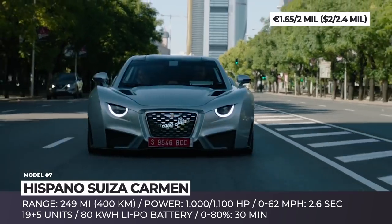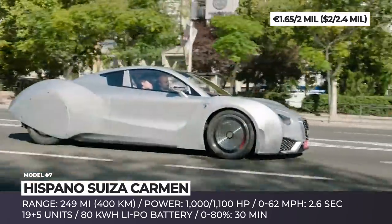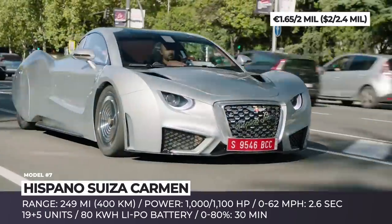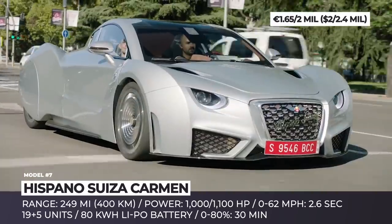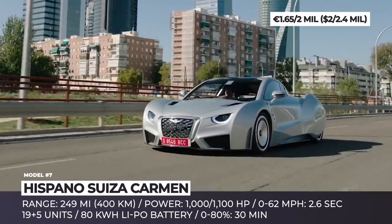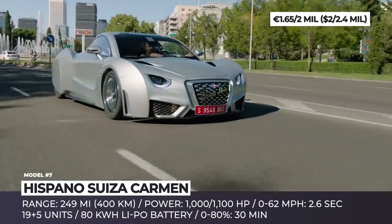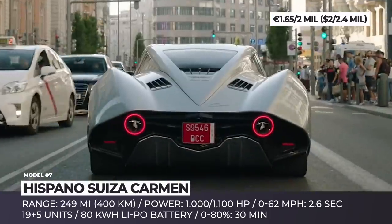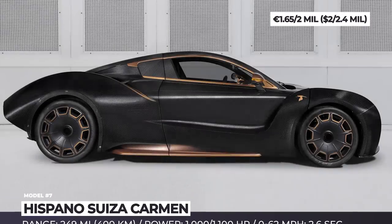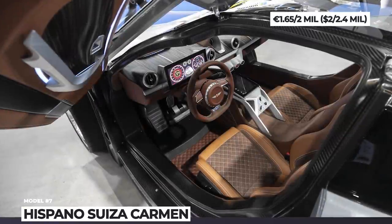Named after Carmen Mateu, the granddaughter and mother of the former and current Hispano-Suiza presidents, the model was inspired by the 1938 Dubonnet Xenia. It features a carbon fiber monocoque chassis with a low center of gravity and a T-shaped 700-cell lithium polymer battery. The Carmen gets its power from two electric motors with 1,000 to 1,100 horses of output, a top speed of 150 mph and 0-60 time of under 3 seconds. The company plans to build only 20-plus units, five of them in a more exclusive Boulogne variant with more carbon fiber elements and black paint with copper accents.